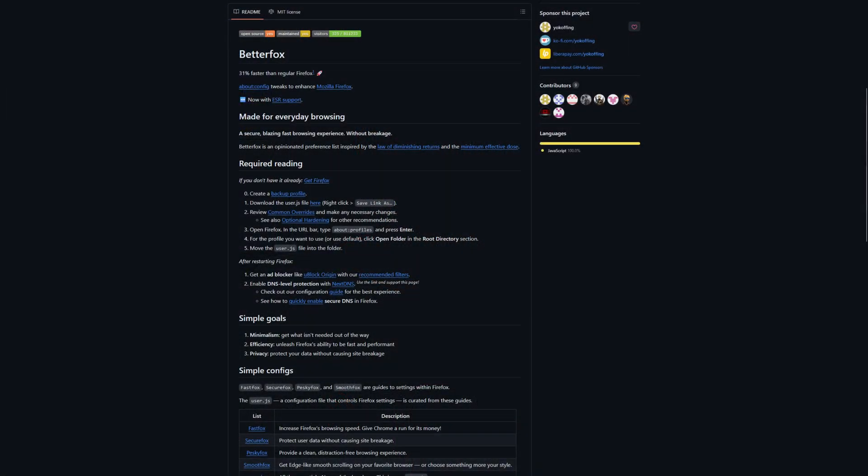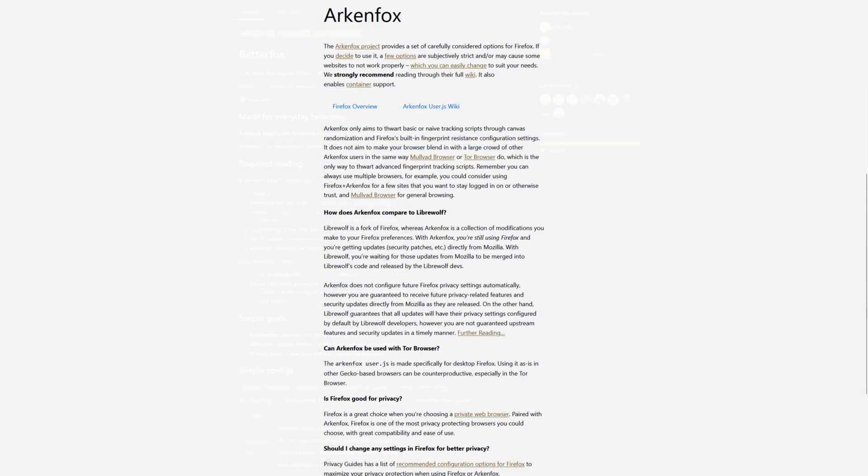There are also two options that are not technically forks — they're just script tweaks that still use Firefox as a whole, but they adjust it to be more privacy-focused. Those would be BetterFox and ArkenFox. BetterFox is much more compatible, whereas ArkenFox really locks down the privacy settings as much as possible.